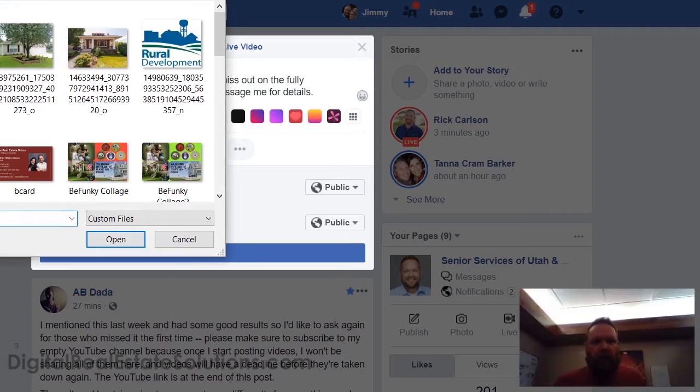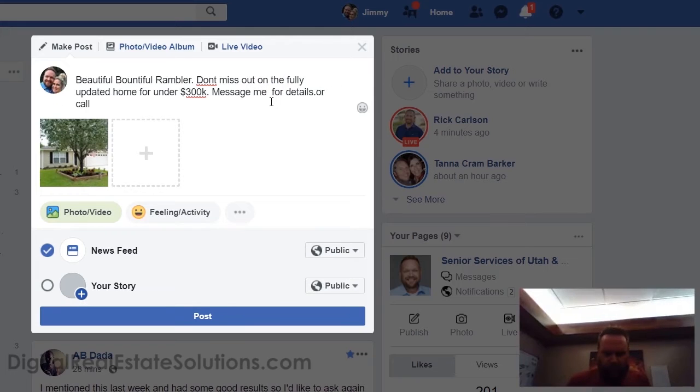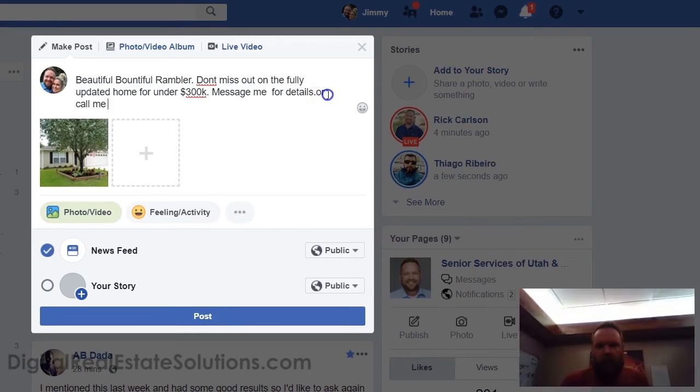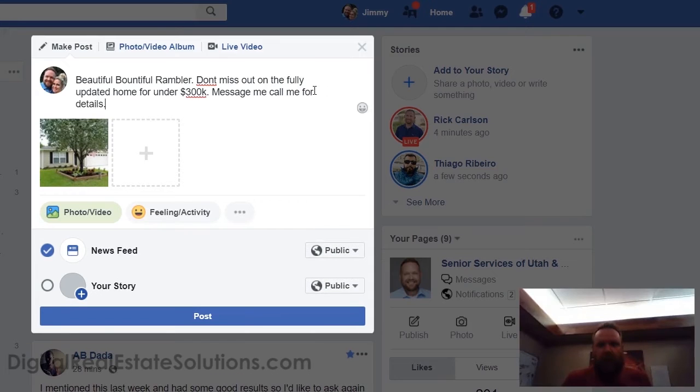You want to put multiple pictures — take the pictures yourself and put your best foot forward. 'Message me or call me for details.' Now I'm not gonna lie to you, this is going to anger other agents.